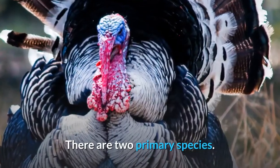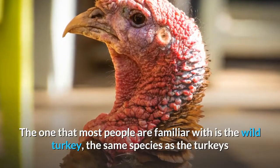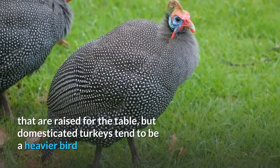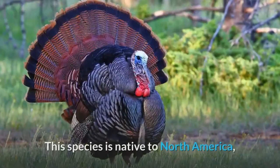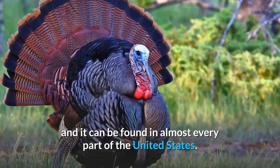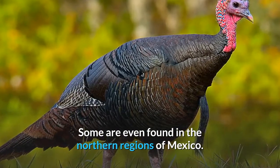There are two primary species. The one that most people are familiar with is the wild turkey — the same species as the turkeys that are raised for the table — but domesticated turkeys tend to be a heavier bird since they are bred to be eaten. This species is native to North America, and it can be found in almost every part of the United States. Some are even found in the northern regions of Mexico.